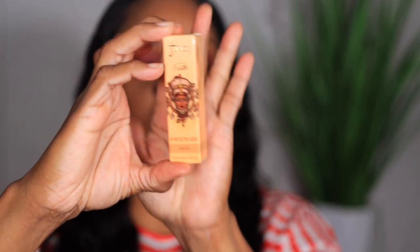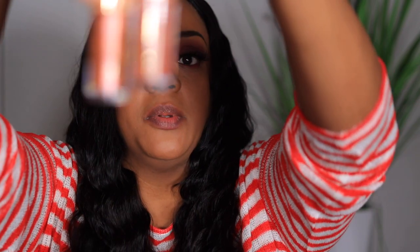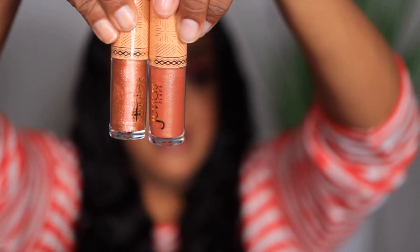The next shade I have is called Oasis and I think this has some gold in it. Yeah, I wasn't gonna go anywhere without gold! They kind of look the same, but one has pink and one has gold. I'll put them side by side — they kind of look the same right, but this one is more gold for sure.